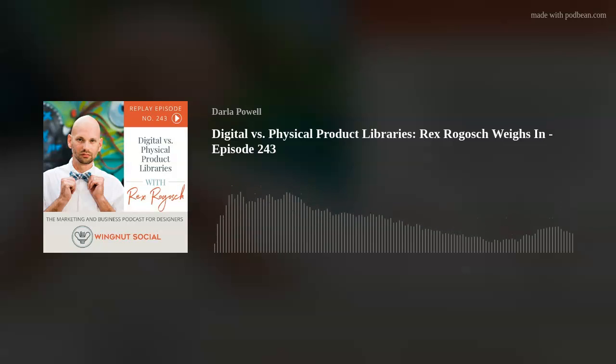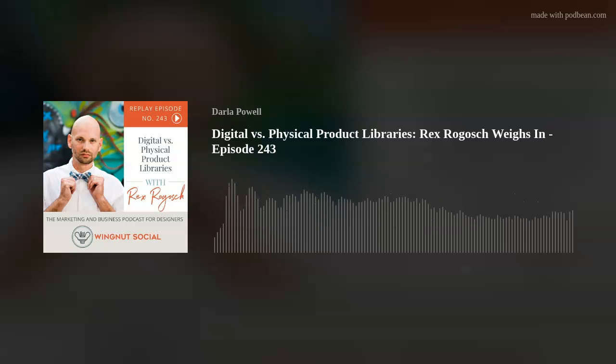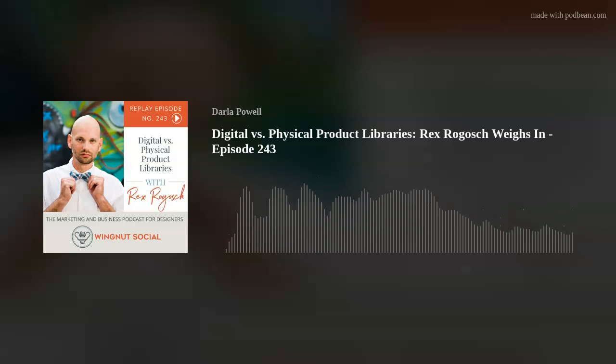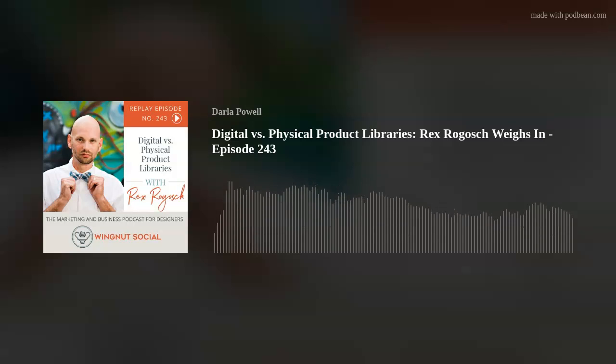So today on the show we have Rex Rogosh, who is the creative director for Darla Powell Interiors, stepping in based on a Facebook community group post about keeping a digital product library for your interior design firm. He has some thoughts on that. Thanks again, Rex, for subbing in last minute. So today's interview is going to be really short and sweet.